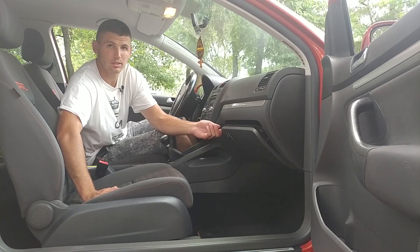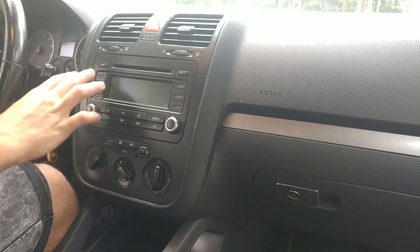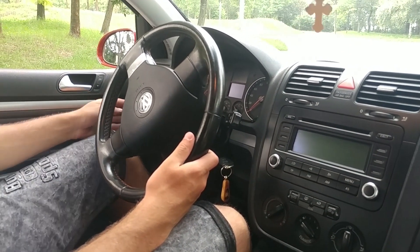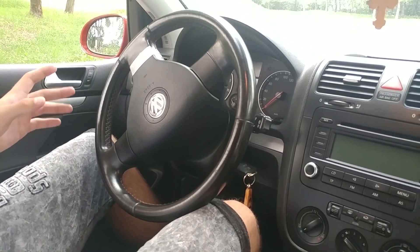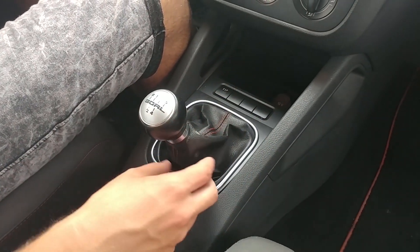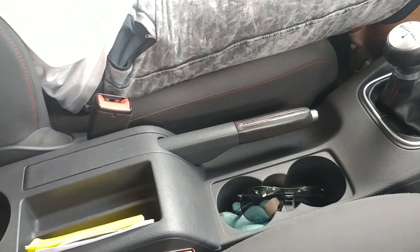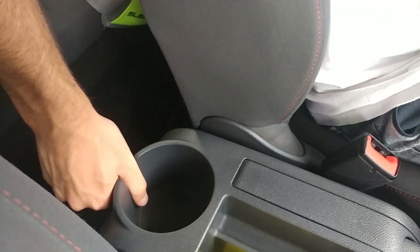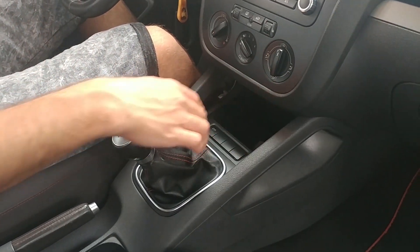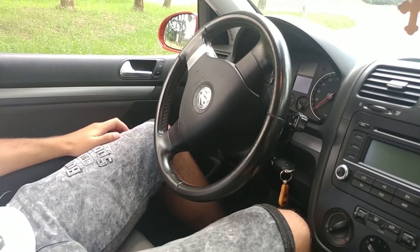Here we have basic AC and climate controls, seat heaters, and a stock radio system with a CD player. We have windshield wiper controls, cruise control, and lights. You can turn the ESP off. The gear lever looks great with the orange stitching on the leather. There are a couple of decent storage areas: a huge cup holder, some storage here, two smaller cup holders, a 12-watt socket, a lighter, and some additional storage.